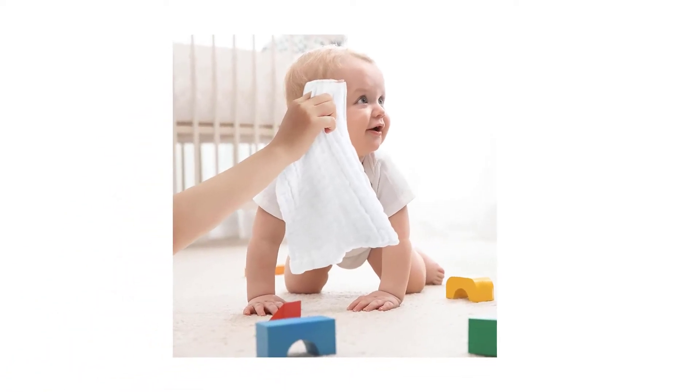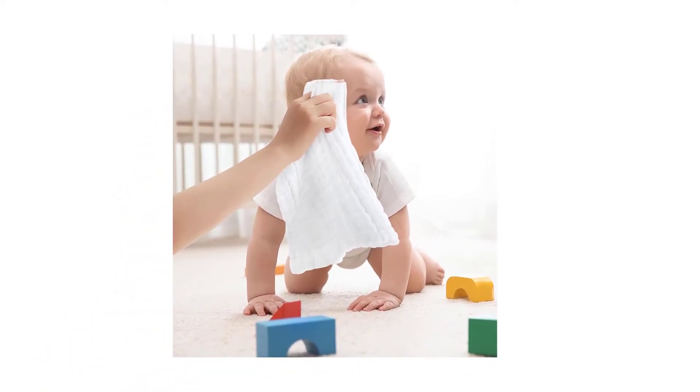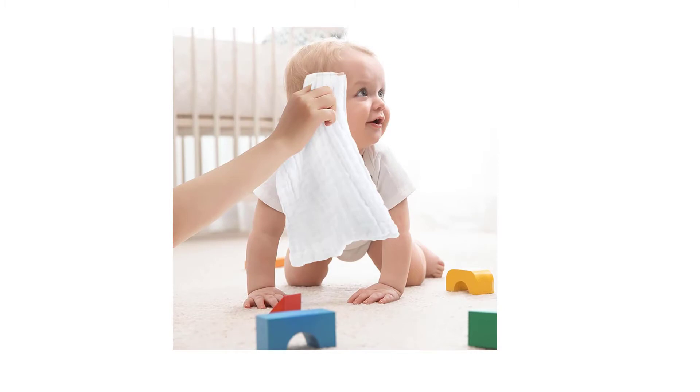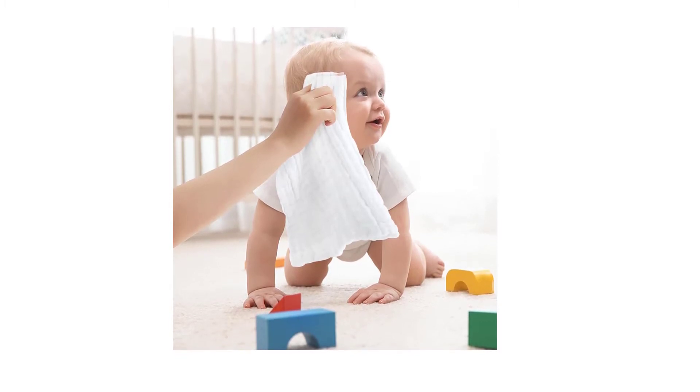At Number 3: Muslin Baby Washcloths. Made from 100% muslin cotton — soft and breathable. Extremely gentle on the baby's delicate skin, much softer than a normal washcloth, and won't drop lint at all.